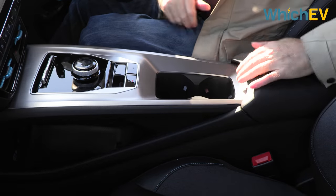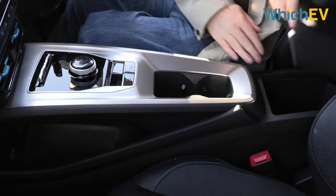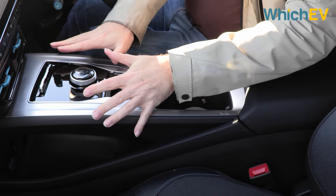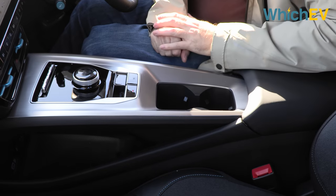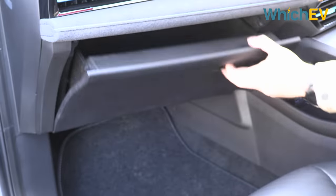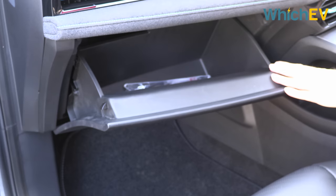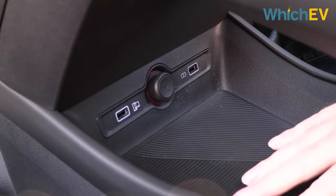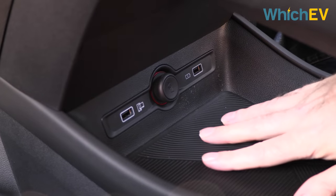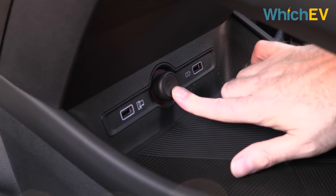This central console has been neatened up since the previous version. You get a couple of cup holders, there's a little cubby back here, and the switchgear looks generally nice. The glovebox maybe doesn't open far enough, but the size and capacity is reasonably decent. Underneath the central console is a space to put your phone and a couple of USB ports, plus a 12-volt car adapter.